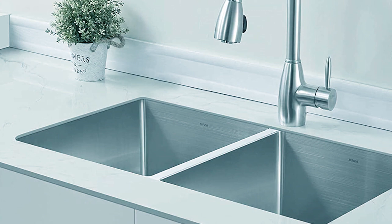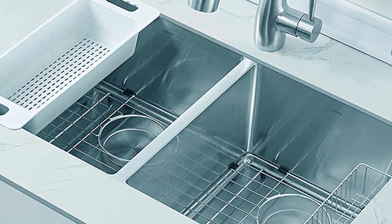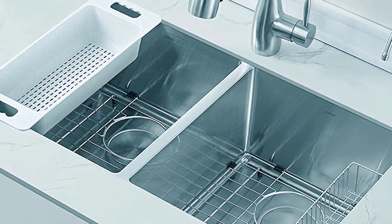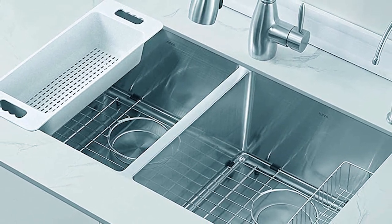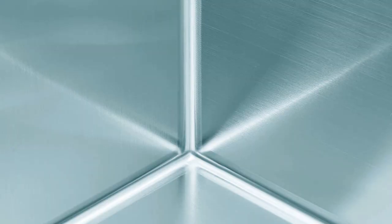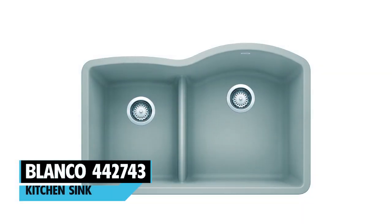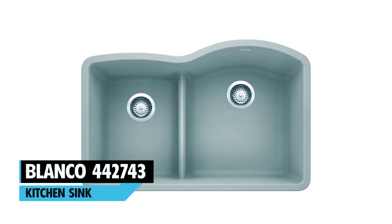The ZUN Sink is independently rated at the top of its class for strength, durability, and resistance to dents and scratches. It's crafted from the highest quality steel fortified with powerful thermal sound and condensation barriers, and designed with an extra-deep bowl and tight radius corners for maximum sink space. You also benefit from rounded corners for easy cleaning and a sloped base for maximum water drainage.